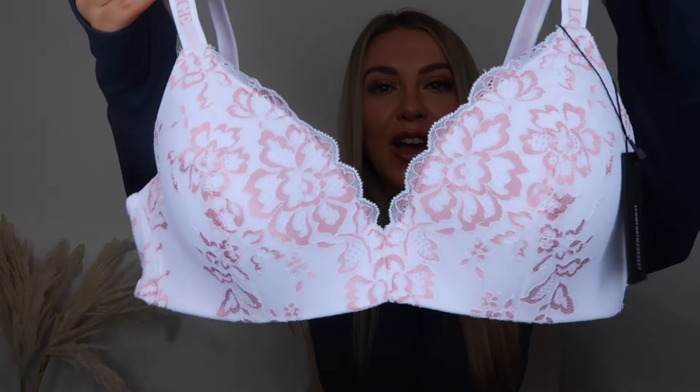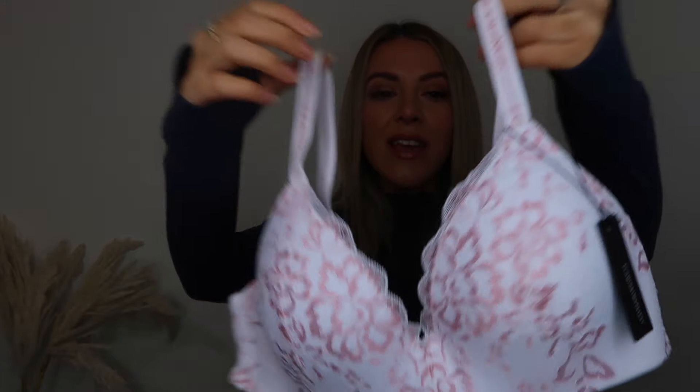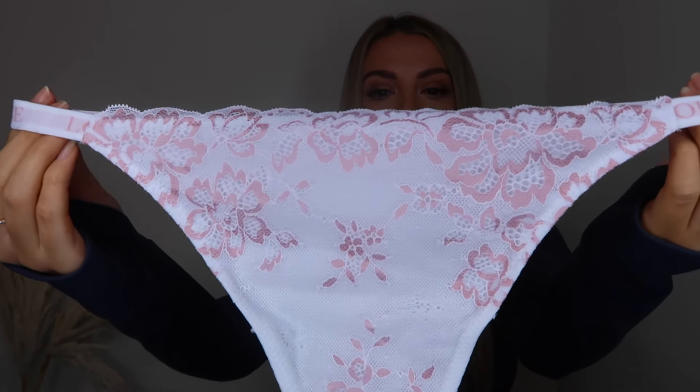First up, I'm going to show you the Lace Magic Bra and Thong set. This is the girliest, prettiest bra I've actually ever seen — it is white and pink. The straps have 'lounge' written on them with a little pink and white contrast. This bra is perfect if you like a more structured bra, because it has really nice shape with gorgeous lace trim. I've also got that one in red, but this is a really nice summery girly colour. I always get my bras from Lounge in a 34C, and the thong I always get in a size medium. How pretty is that?